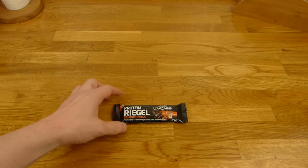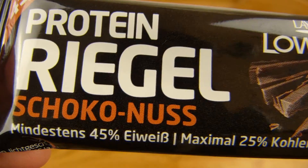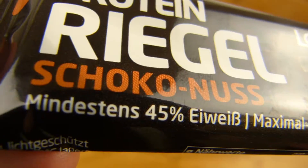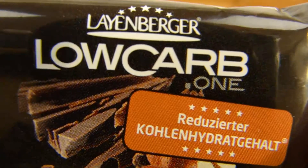Welcome back to another German food review and it's protein bar time. Proteinriegel or Eiweißriegel in German, with chocolate and nut flavor. 45% protein and a maximum of 25% carbs — low carb.